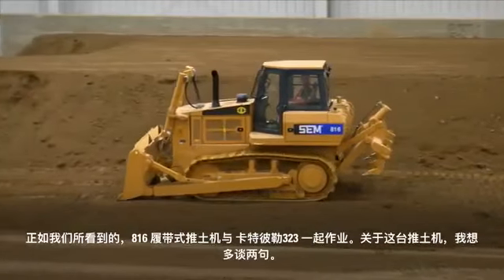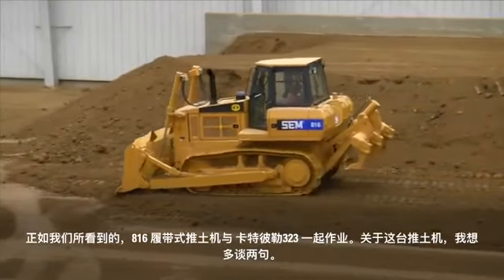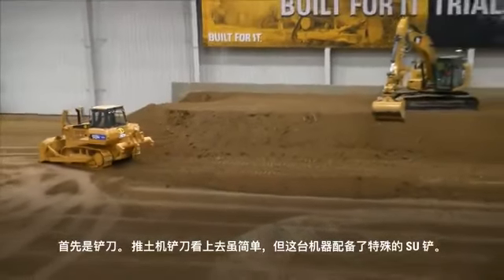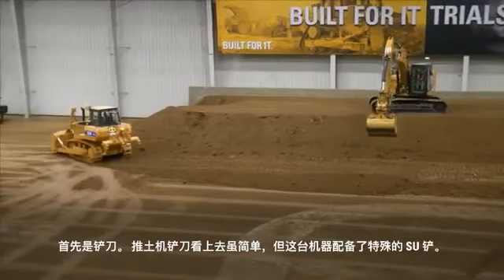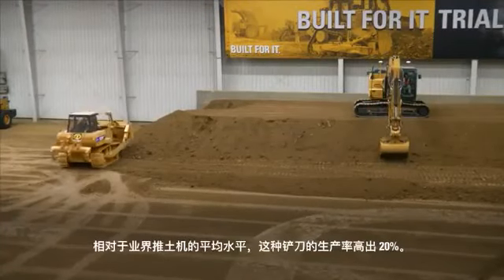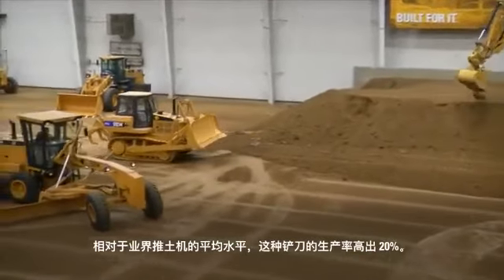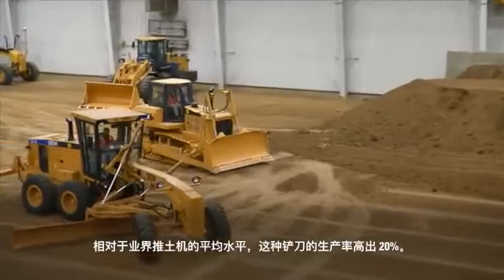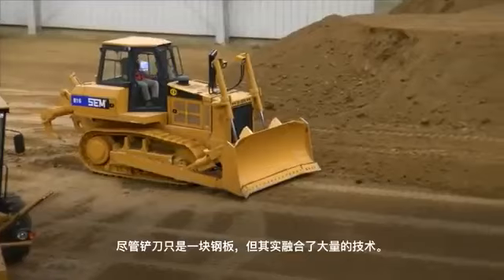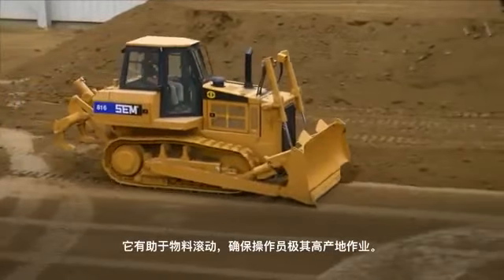As we watch that 816 track type tractor work alongside the Caterpillar 323, I want to talk about a couple more things on that dozer. First, the blade — it seems like a blade on a dozer is a simple product, but that particular blade is an SU blade. That blade actually offers 20% higher productivity compared to the industry average machine. So that blade has a lot of technology built into it, even though it's simply a piece of steel.